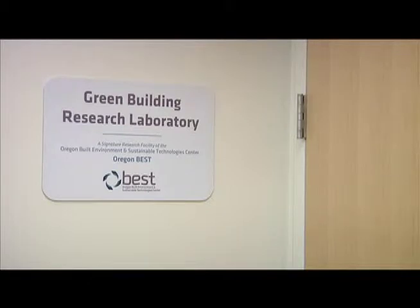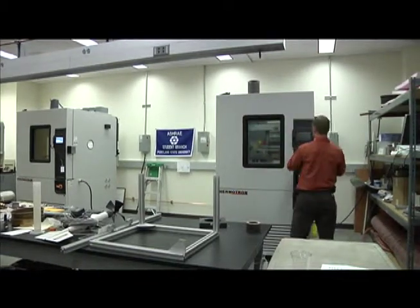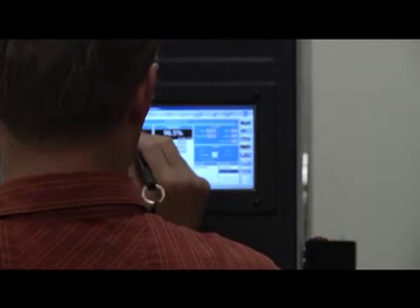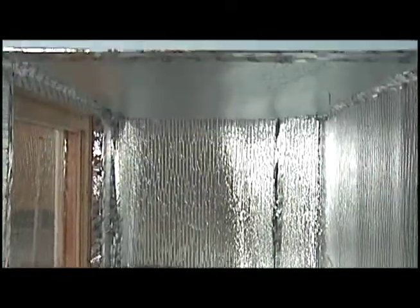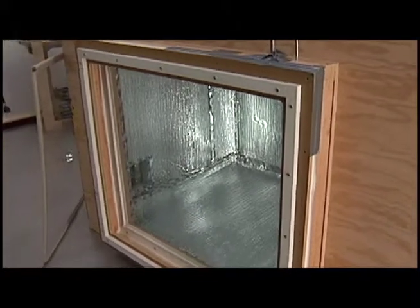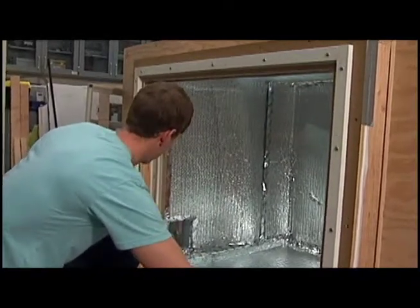In the lab we have a range of equipment for doing this kind of testing, including a thermal chamber which allows us to provide a constant set of conditions. In this case it was an insulated box where the box simulates the outdoor environment, the laboratory is the indoor environment, and we put the window between the two environments. Conditioning the inside of the box, we can use standardized test procedures for actually evaluating the thermal performance of the window system.